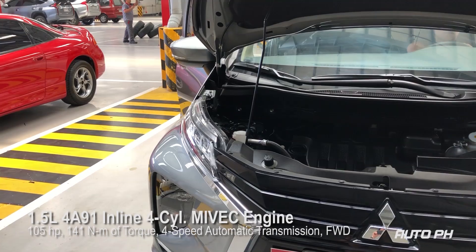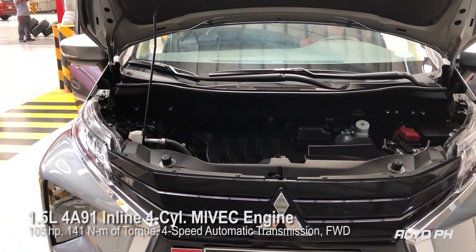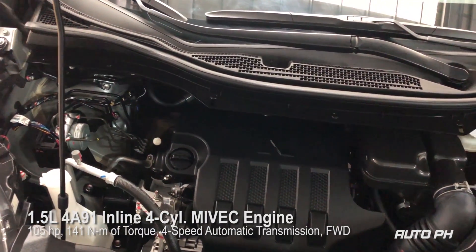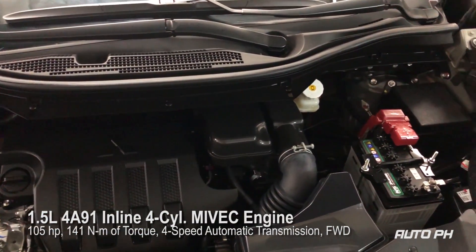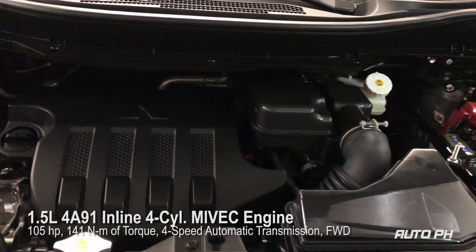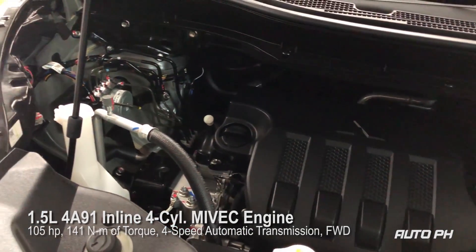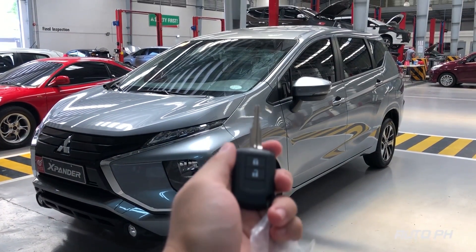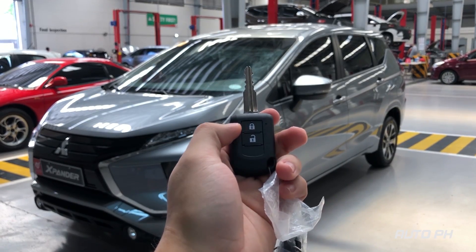Under the hood, all Xpanders are powered by a 1.5-liter 4A91 inline 4-cylinder MIVEC gasoline engine. It has 105 horsepower and 141 Nm of torque. It is paired to a 4-speed automatic transmission. Power is sent to the front wheels. On the key of this Xpander GLX Plus, you can find your lock and unlock buttons.